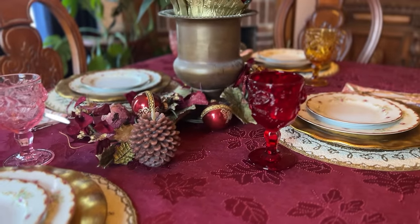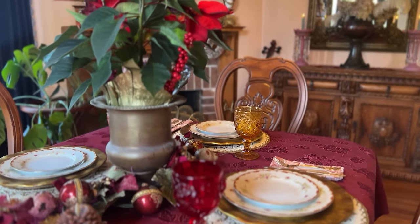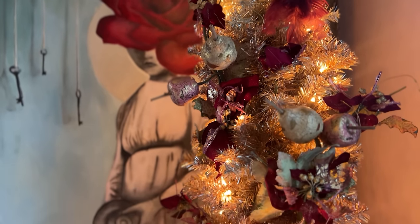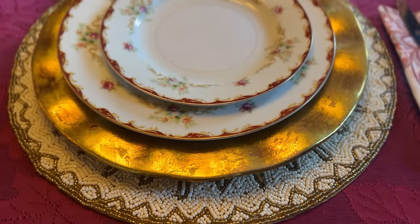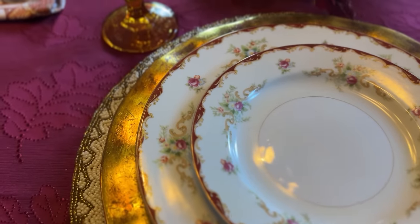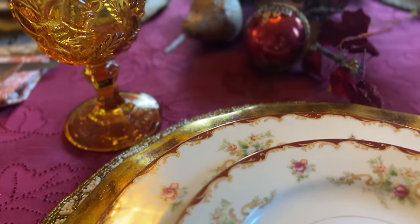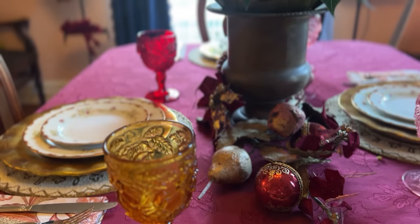In the center of the table I have beautiful faux poinsettias, pears, apples, and glittery leaves — I also tuck them into the pencil tree in the corner. The tablecloth is from Goodwill, only five dollars, and it's the perfect burgundy — not Christmas red, but a rich merlot color.